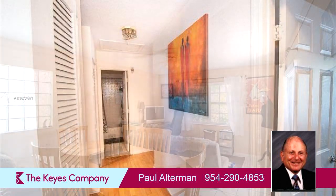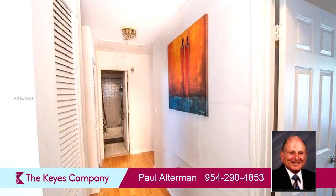This property is represented by Paul Alterman at the College Company.